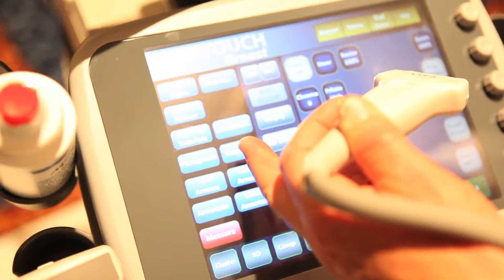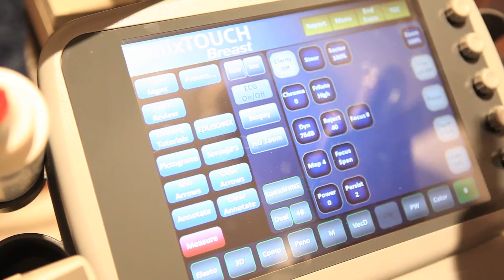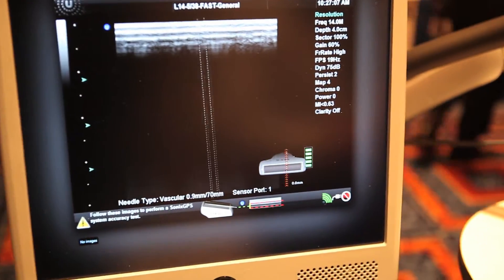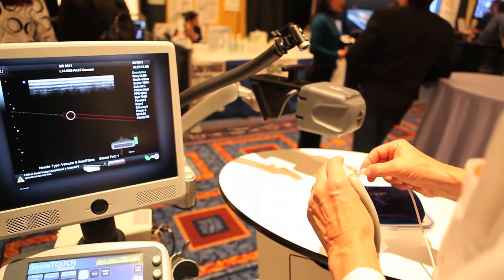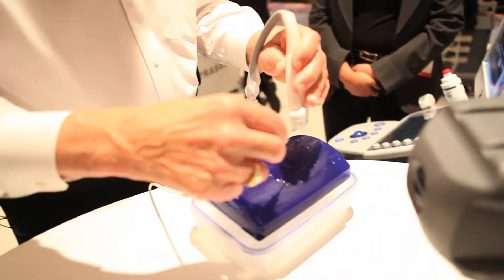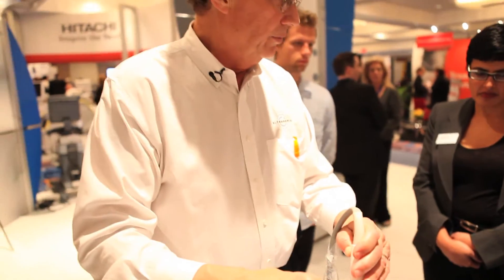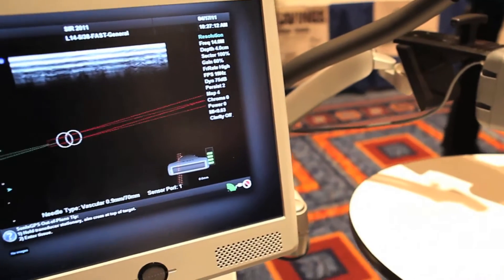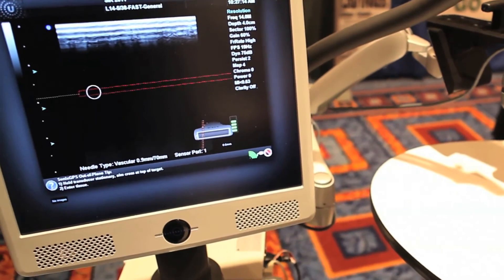Once we get into the field and after we turn the GPS on — which is just a simple button here — now we have our graphics. Before we even proceed scanning a phantom or a patient, we can actually look at the position of the needle before we make our approach. You can see how the needle position is represented before you even touch the patient, or in this case a phantom, and you can see how nicely it shows on the graphics on the screen.